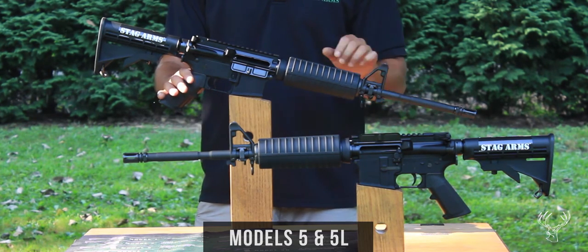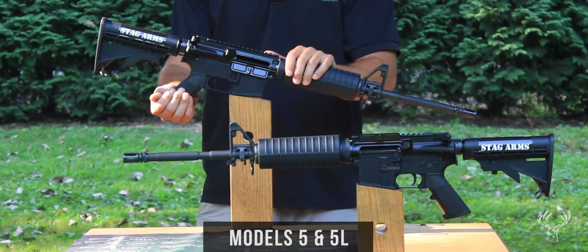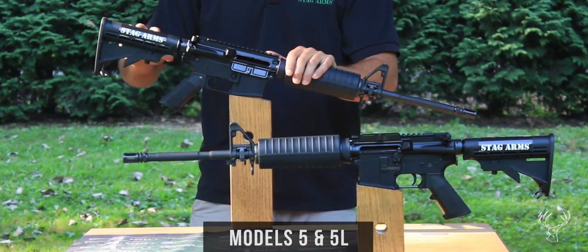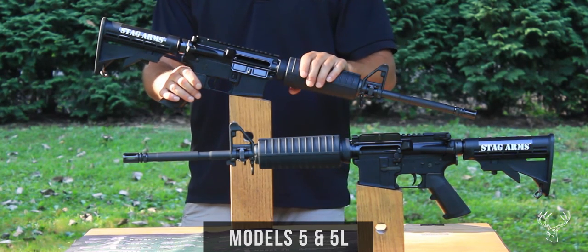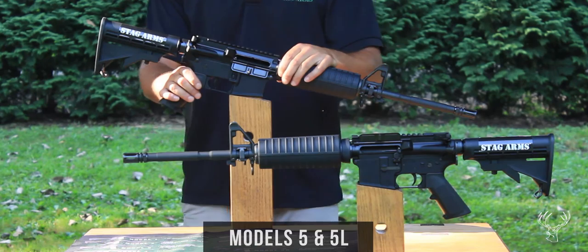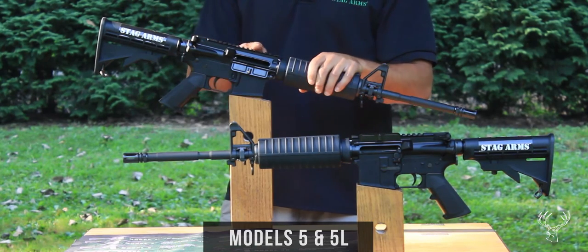It ships with an A2 flash hider, an A2 F-marked front sight, and an A2 pistol grip, as well as a six-position mil-spec stock. It also has a drop-in two-piece thermoplastic handguard held snugly in place by a delta ring assembly. This gun does have an A3 flat-top upper receiver but does not come standard with a rear sight.